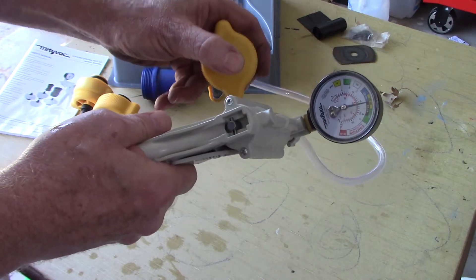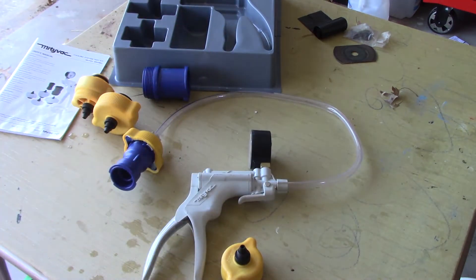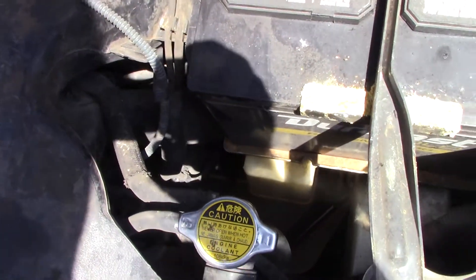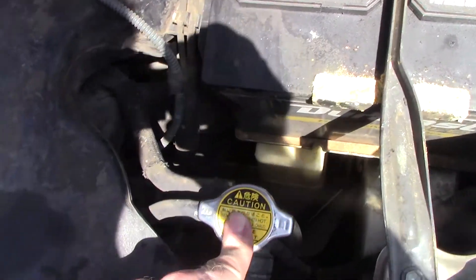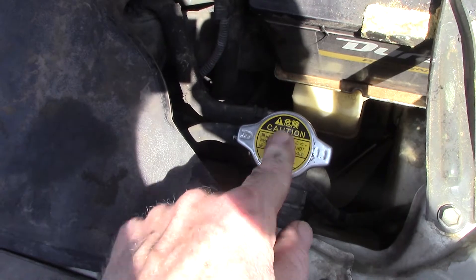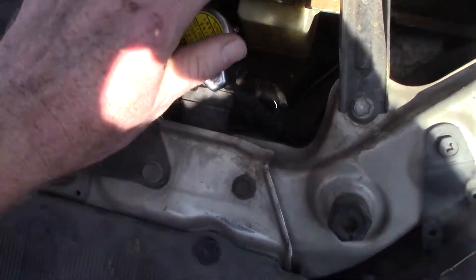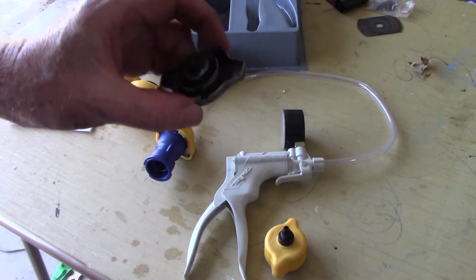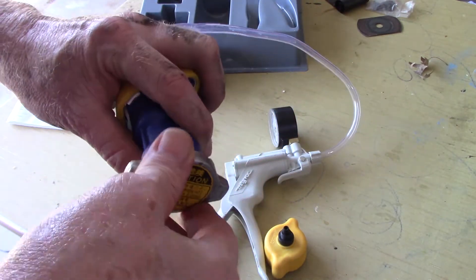Now that we know our pump is good and can hold pressure, we'll release it back to zero and pull the radiator cap off the car. One very important thing to understand: the car needs to be completely cool. This car has been sitting overnight and has not been running. If the car is up to temperature, the system will be very hot and under pressure, and it can splash out and cause really serious injury - so please be very careful. With a good turn counterclockwise, we pull the cap out.